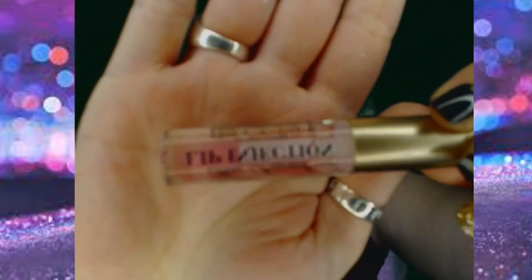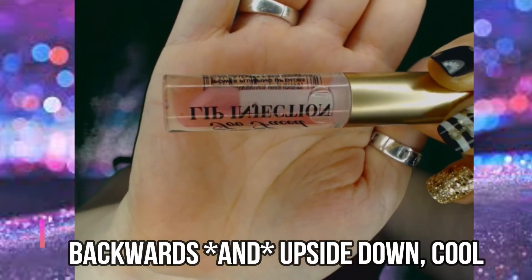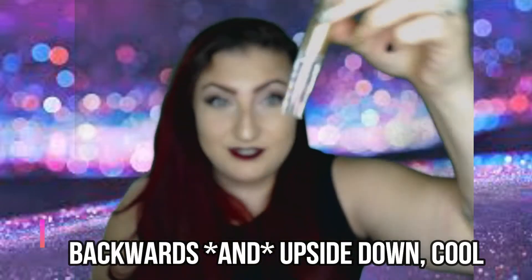The first thing in my Ipsy bag is the Too Faced Lip Injection Lip Gloss. It's a decent sample size. The full-sized Too Faced Lip Injection is $29 for 4.14 ounces. This is 0.05 ounces, which is about 35% of the original product. Based on that, I calculated the value of this sample comes out to right around $10.35.